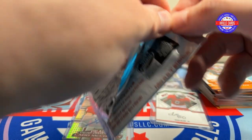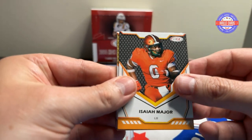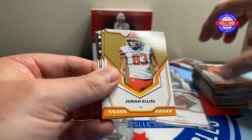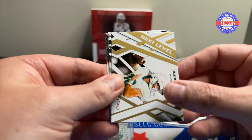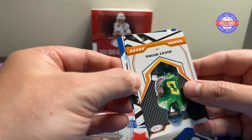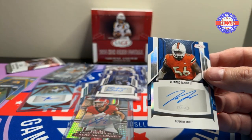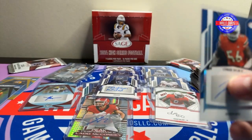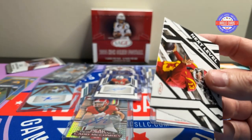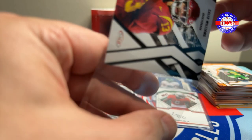Last four packs. Pack twelve — John Ellis, Jashon Jones — we pulled him already — Grayson McCall, another Caleb, Bucky Irving, Leonard Taylor the Third — offensive lineman. Always good to give the big boys some love.